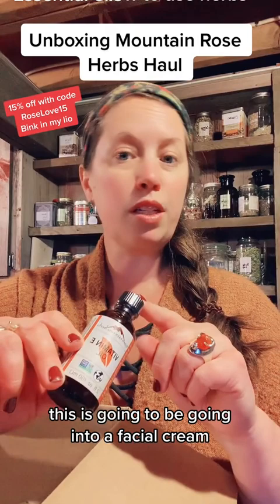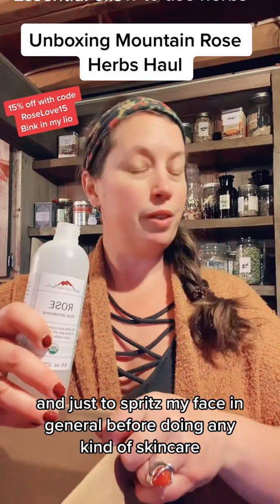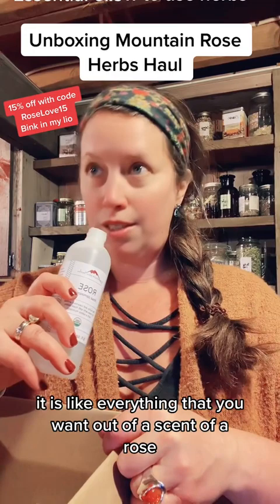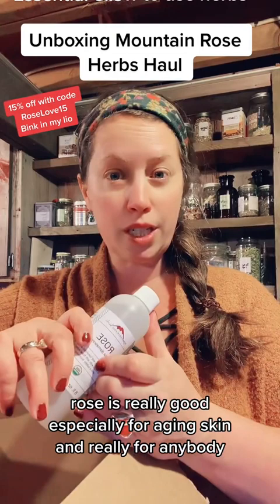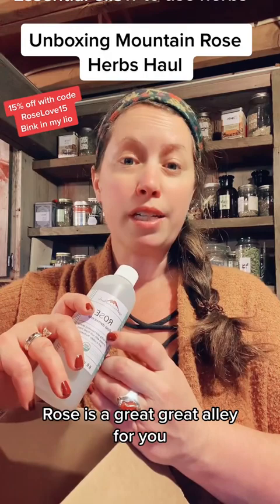Vitamin E oil — this is going to be going into a facial cream. Rose hydrosol: when you distill essential oils, you get two byproducts — one is the essential oil and the other is the flower water. This is going to go into a spray bottle, just to spritz my face before doing any kind of skin care. It smells like heaven — it is like everything that you want out of the scent of a rose. Rose is really good especially for aging skin, and really for anybody. It's also a very nurturing scent, so if you're a person that feels like you're needing some extra care right now, rose is a great ally for you.